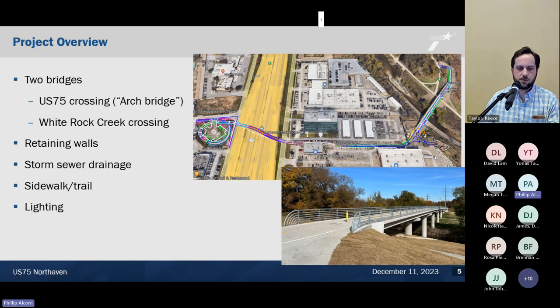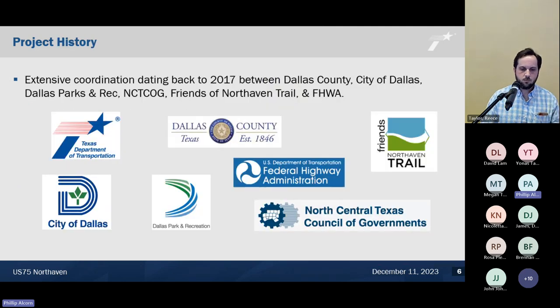The project includes two bridges: the US 75 crossing — which I'll refer to as the arch bridge — and the White Rock Creek crossing, which is kind of the unsung hero of the project. The White Rock Creek crossing is a 470-foot bridge on standard TxDOT TX-28 prestressed concrete girders. The project also included retaining walls, storm sewer drainage, sidewalk and trail, and some lighting.